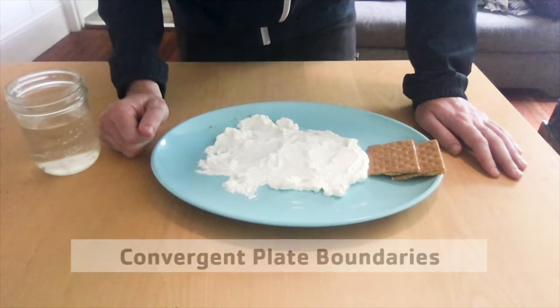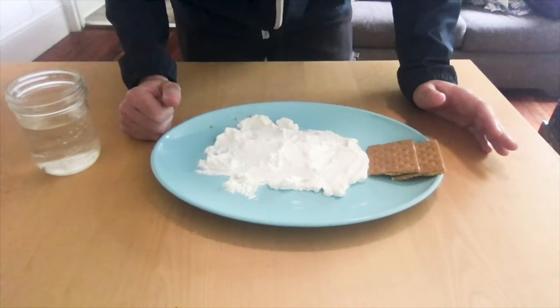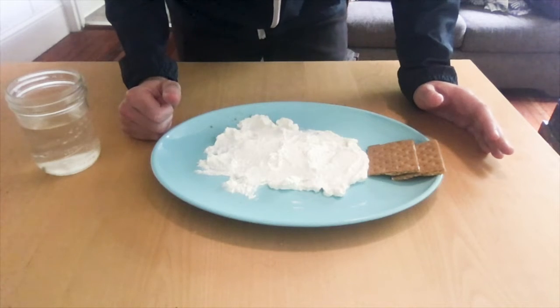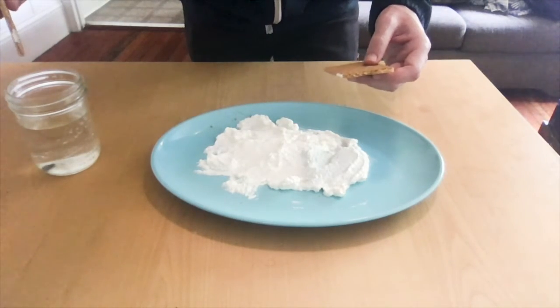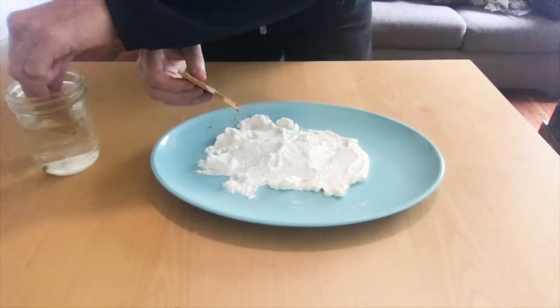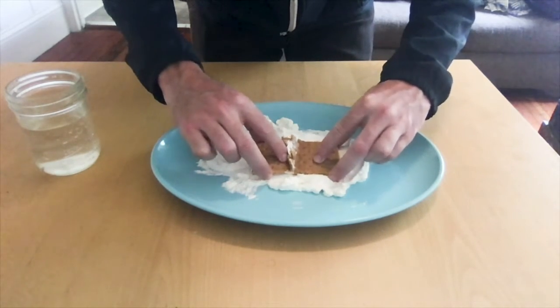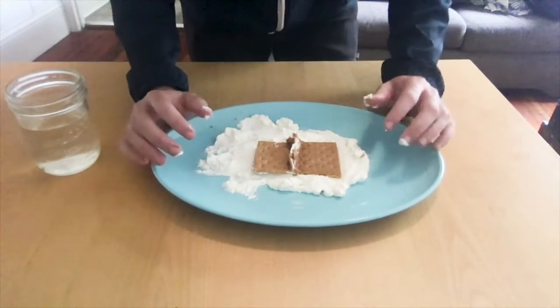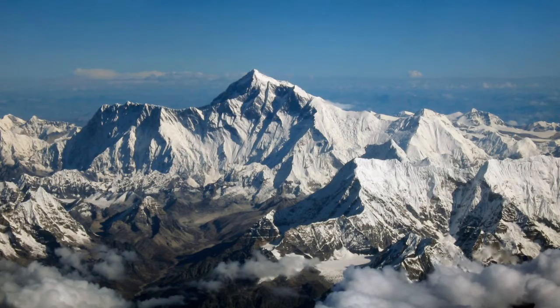The last type is called convergent plate boundaries, which happen when plates collide into one another. Convergent plate boundaries are also a cause of many earthquakes, like transform boundaries. But certain features can also be created when plates converge. To demonstrate, we dip the tips of our graham crackers in water, place them on the mantle, and watch what happens when the two plates converge — they push one another up and form something vertically, representing mountain ranges. One famous result of convergent plate boundaries is the Himalayan Mountains in Asia, which includes many of Earth's highest peaks including Mount Everest.